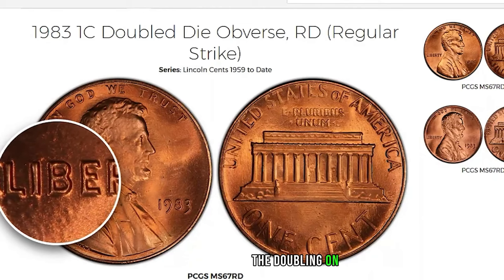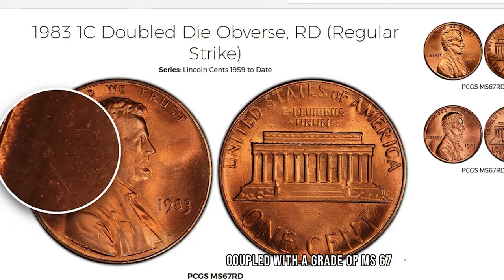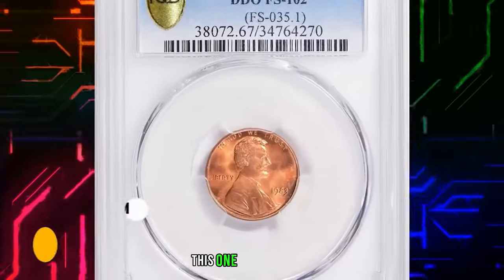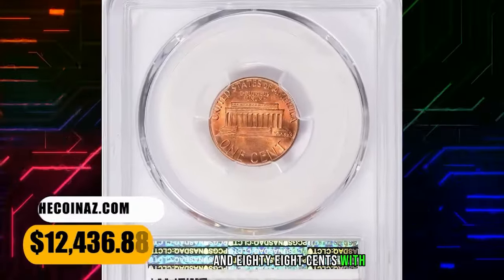The 1983 cent doubled die obverse. The doubling on the date and lettering is a distinctive feature of this coin. Coupled with a grade of MS-67 Red, it becomes a rare and valuable addition to any collection. This one ended up selling for $12,436.88 with buyer's fee.